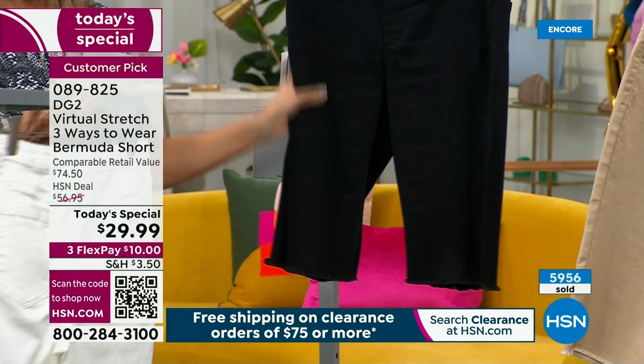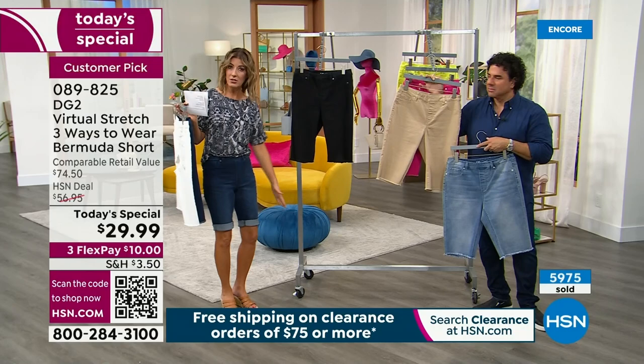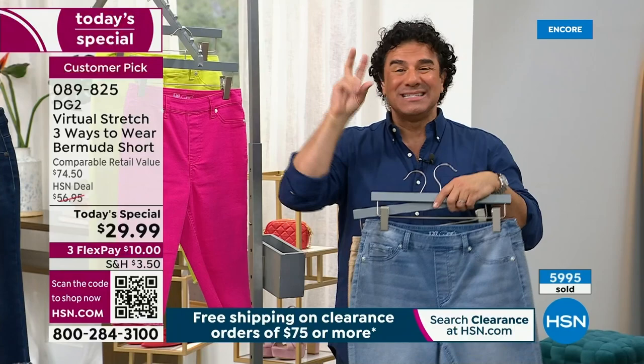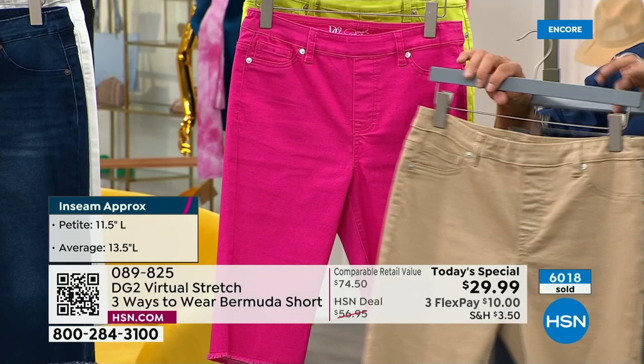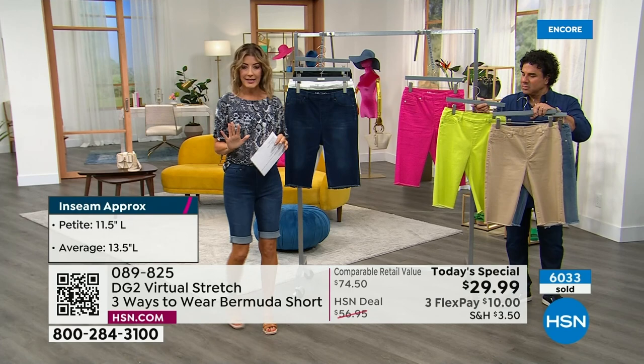We still have most sizes in the white. Black is last call — a deep, rich black with just a few scattered sizes remaining, mostly in the petite. If you want a slightly shorter length, you can still get the black in petite. Remember: when we say petite and average, it's not about the body — it's just about the length. So you can dance between the two lengths if we've lost your size or color. We have a few very last calls on raspberry, lime, and sand. Raspberry is basically petite only — the 11 and a half inch inseam. We still have some lime, and the sand is another beautiful neutral for those who love khaki.